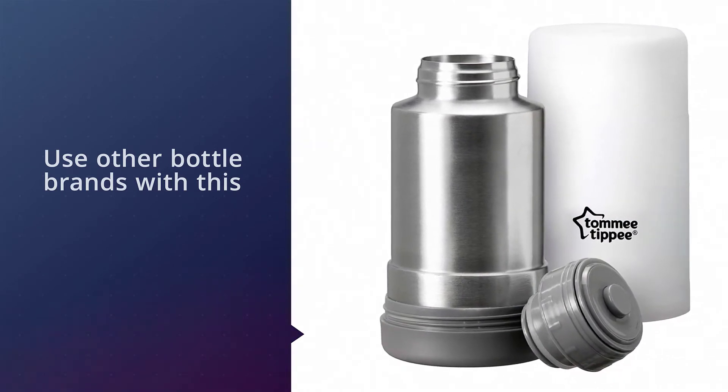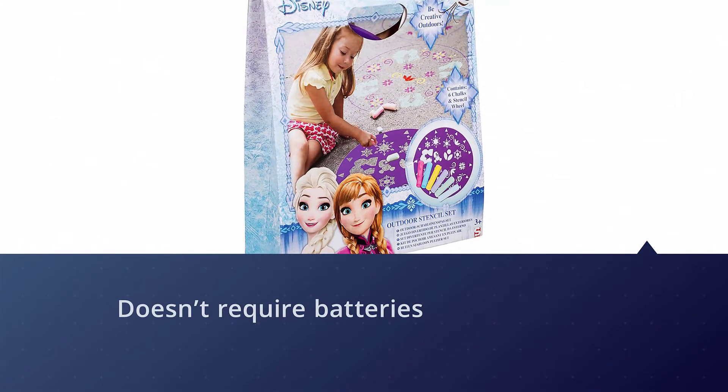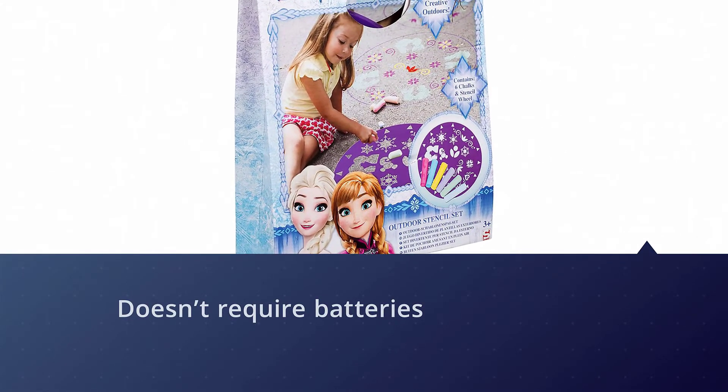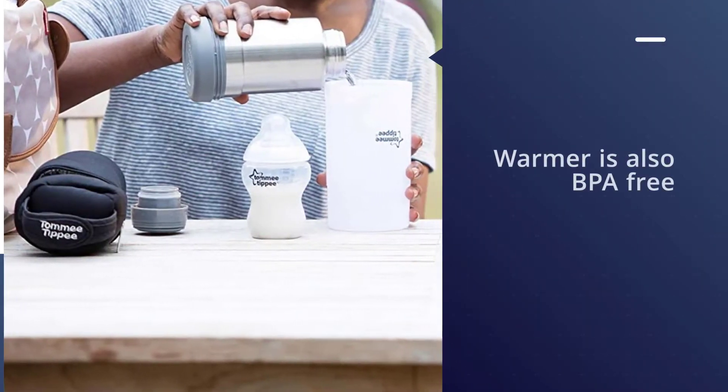The design is compact, which works well for storing right in your diaper bag. It's portable, convenient, and doesn't require batteries or electricity, which makes it perfect for when you're out and about. The warmer is also BPA-free.